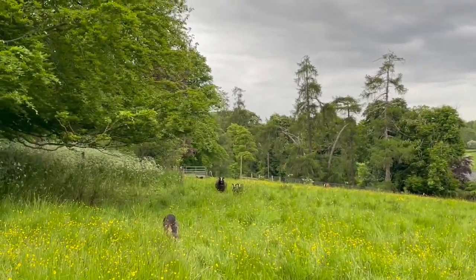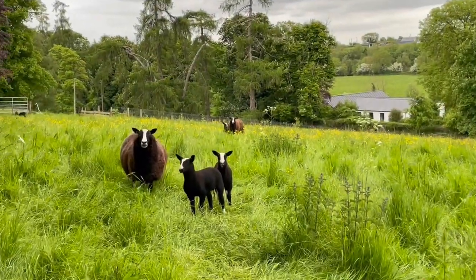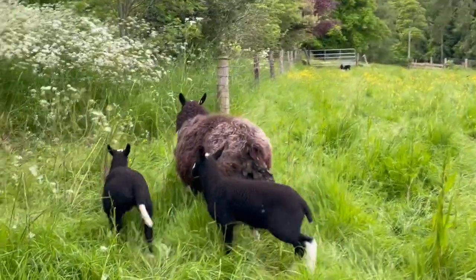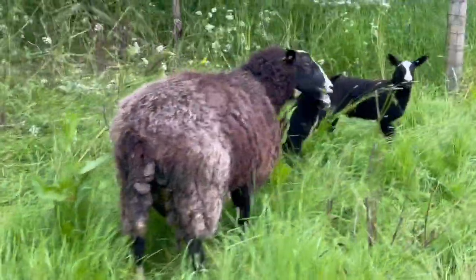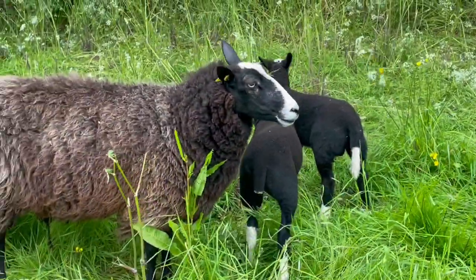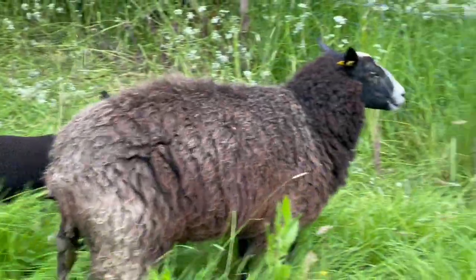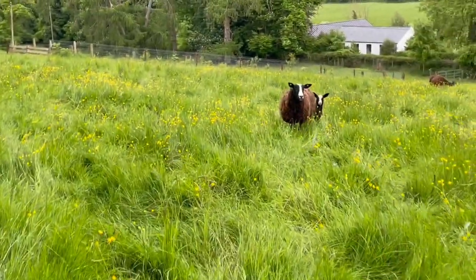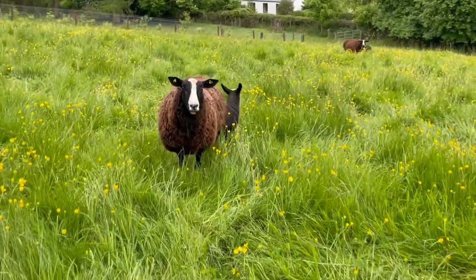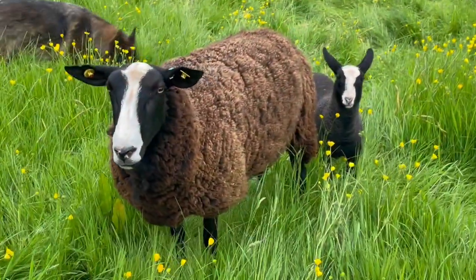Start at one end of the field and work your way to the other. How are you doing, lady? Look at that — eating a dockweed. We're told sheep don't eat dock, but she just nibbled that dock. Dock is rich in vitamins and minerals, and it tastes good when it hasn't been artificially fertilized. So if you've got a good soil biome, that means your dock tastes good to the animals.